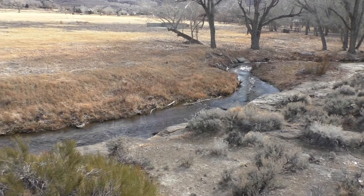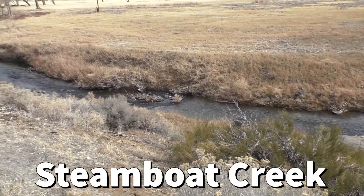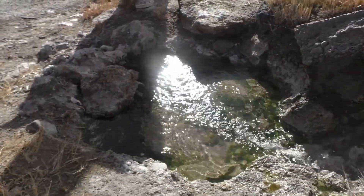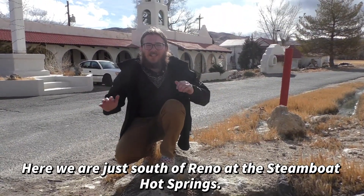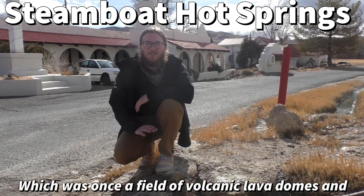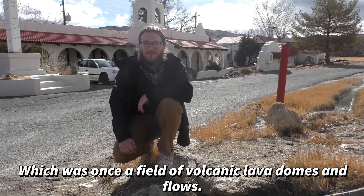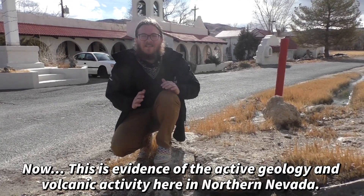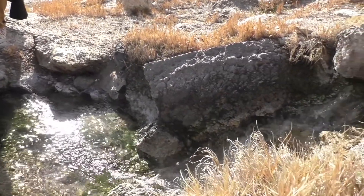Next on our geologic tour of Reno, we're steaming along Steamboat Creek. Here we are just south of Reno at the Steamboat Hot Springs, which was once a field of rhyolitic lava domes and flows. This is evidence of the active geology and volcanic activity in northern Nevada.